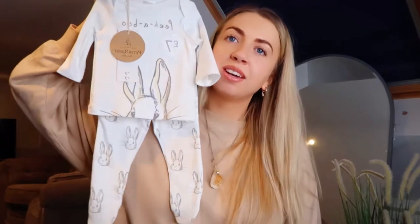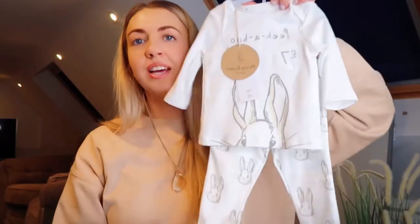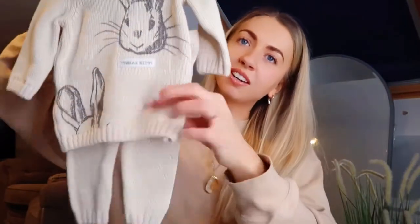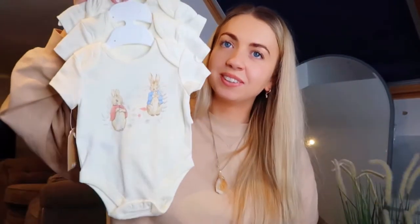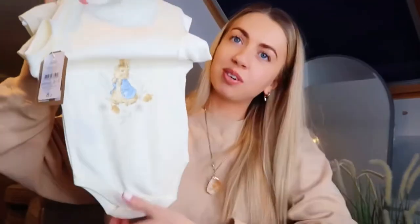Tesco had loads of Peter Rabbit stuff — we don't know the gender yet but I just wanted to get neutral stuff anyway. So I got this one, which is kind of like a knitted material, and then I got these little onesies which are just adorable — they've got different pictures of Peter Rabbit on them.